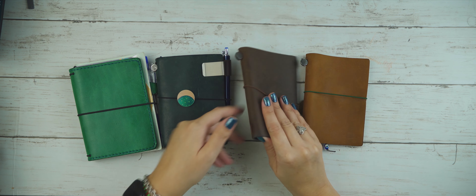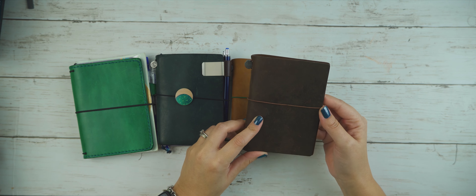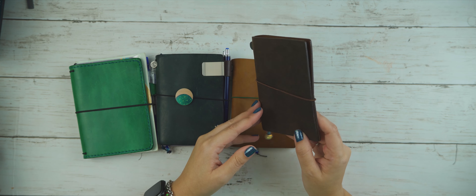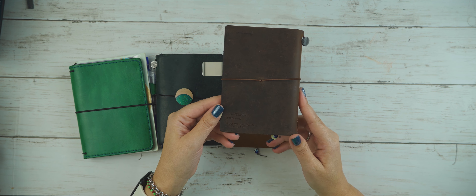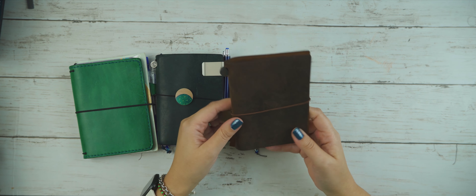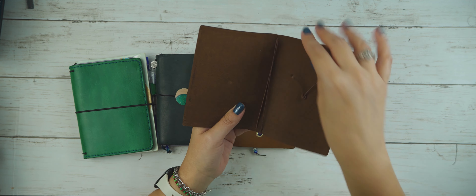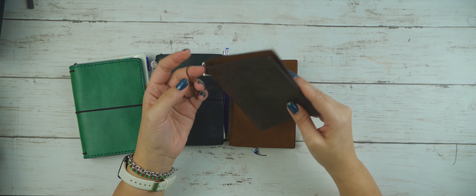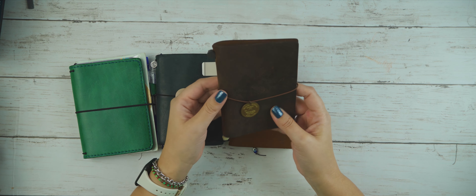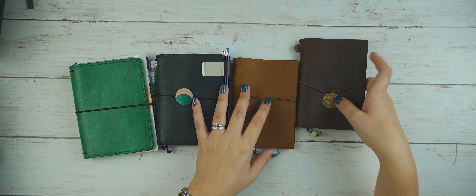I have four passport sizes. Let's start with this one because it was my very first — the brown Traveler's Company passport size from 2017. It was used heavily; I used it for about a year and a half non-stop, so for all that time it lived in my purse. I absolutely love it and it brings me lots of good memories.